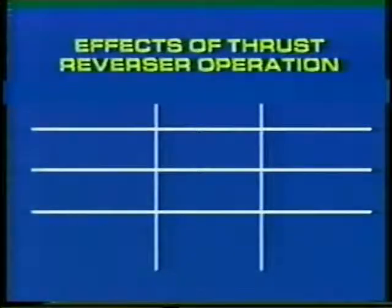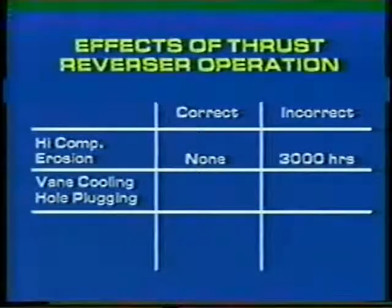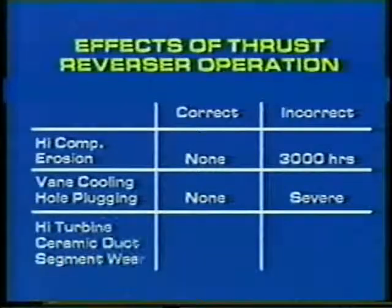As you'll see from this chart, the effects of thrust reverser operation are directly related to the method of application. Incorrect thrust reverser operation can result in high compressor erosion requiring replacement at 3,000 hours. It can also cause severe vane cooling hole plugging and severe high turbine ceramic duct segment wear.